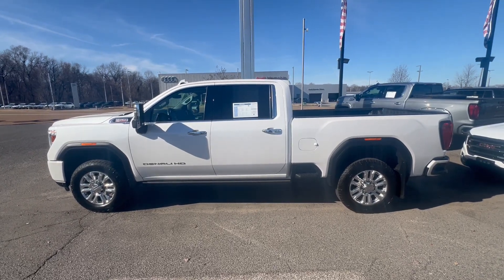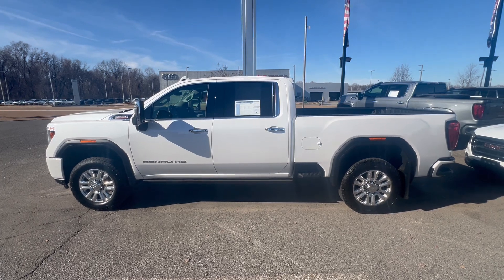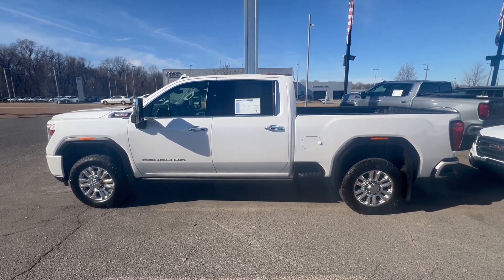Hey folks, it's Randy Boyd with Sunrise Beard GMC, 1800 Covenant Pike. Today we're taking a look at this beautiful 2022 3500 Denali.